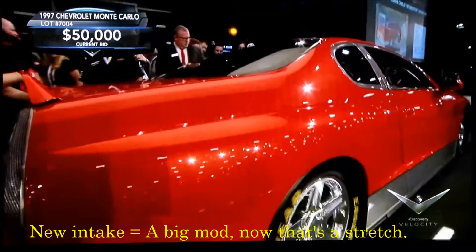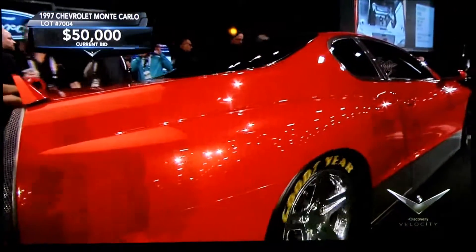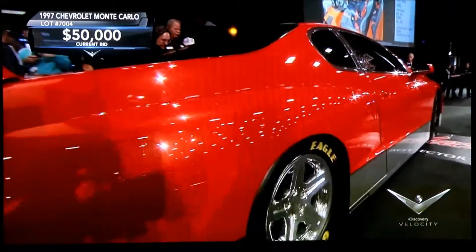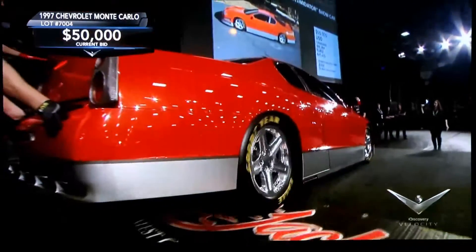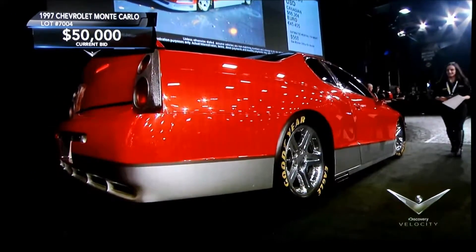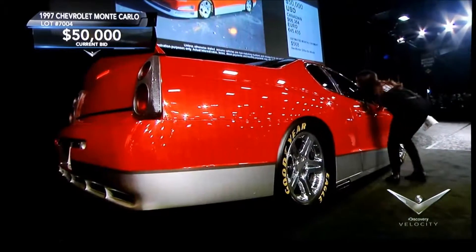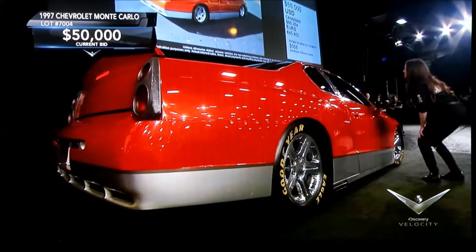Now this car cannot be registered. It's being sold on a scrap title. And believe it or not, yes, it presents as a Monte Carlo, but GM can build these cars out of just about anything — they have the resources. This car was originally titled as a 1997 Pontiac Grand Prix. Here's John Laws.